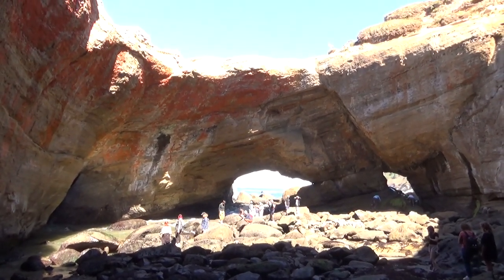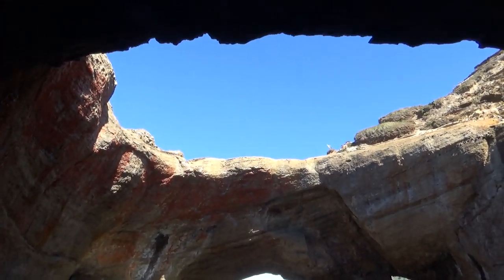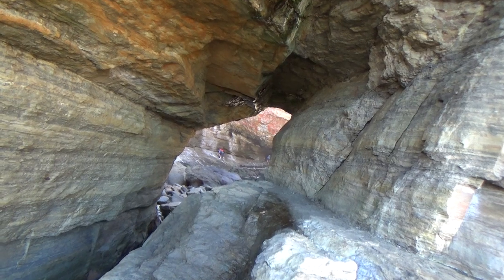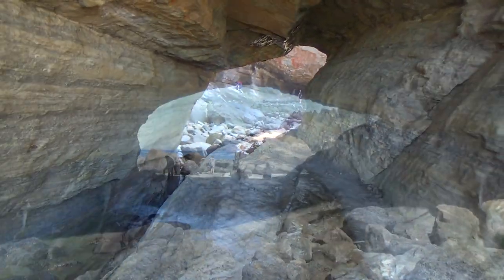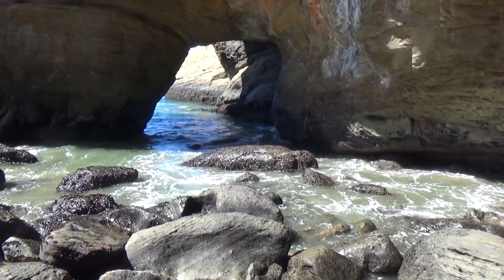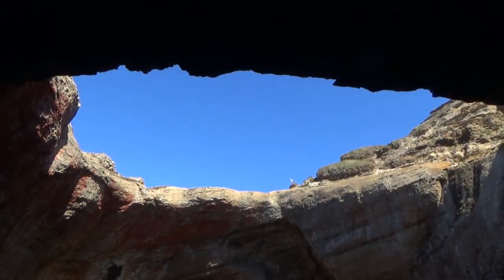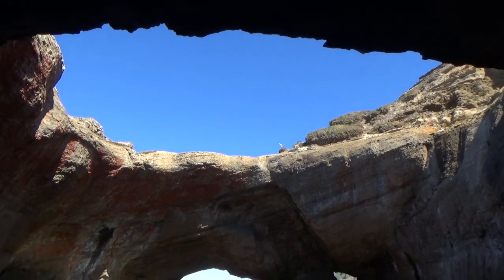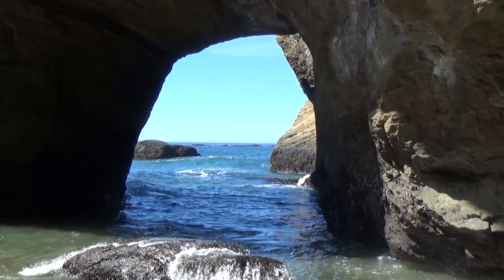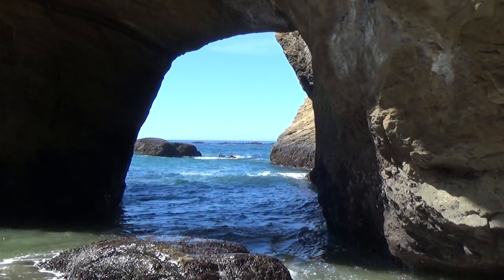We did visit this interesting feature called the Devil's Punchbowl, which is a large sinkhole formed by a collapsing sea cave. It has several entrances and other small caves around it. This was one of the more popular spots we visited and was honestly a little crowded with people at low tide on a summer day. I've heard that it's nicer to visit in winter when it's not such a tourist trail.